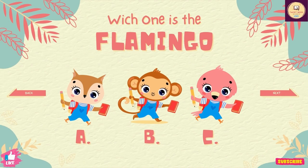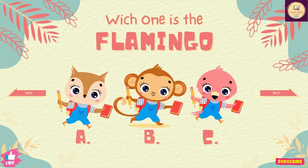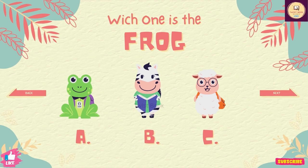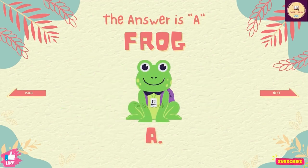Question number 6. Which one is the flamingo? The answer is C. Question number 7. Which one is the frog? The answer is A.